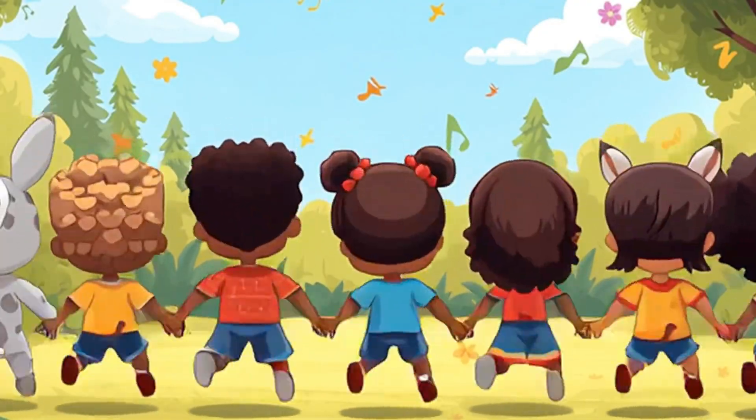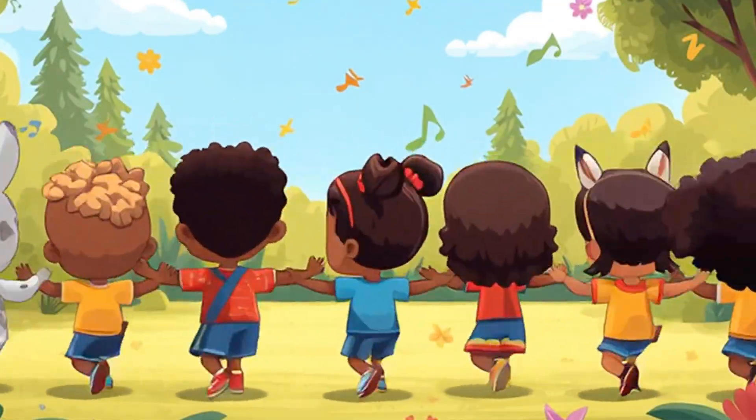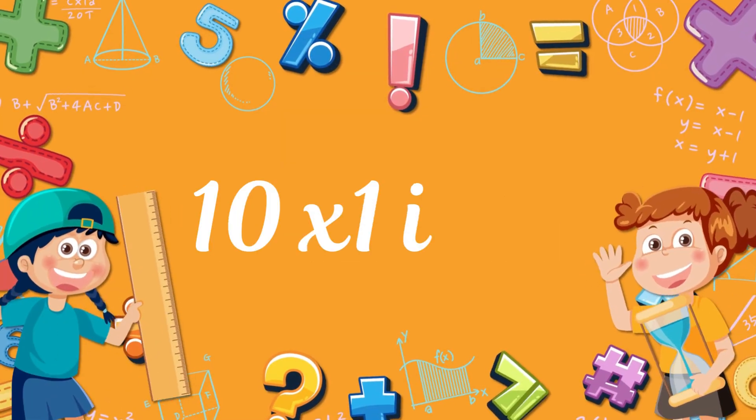Hello! Are you still there? Time for the 10 times table! Hello! Are you still there? Time for the 10 times table! 10 times 1? 10!